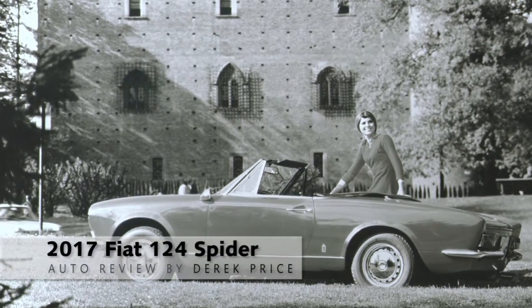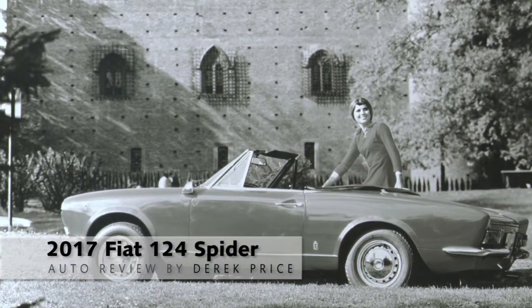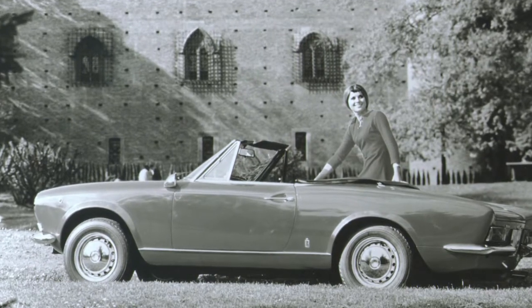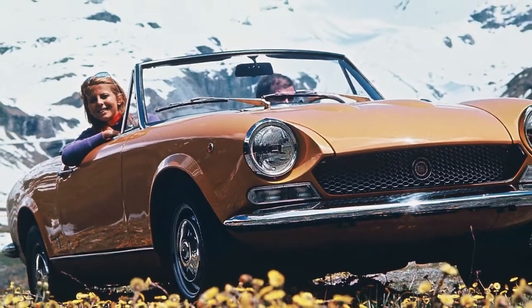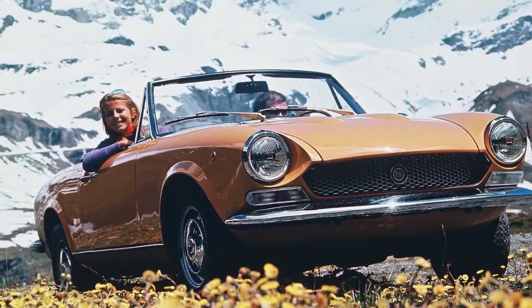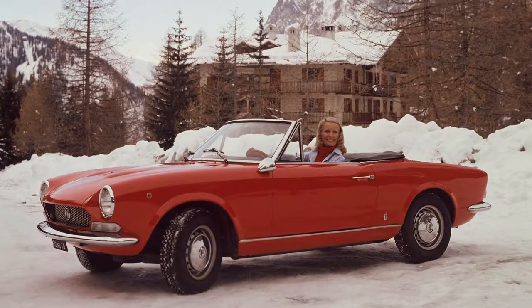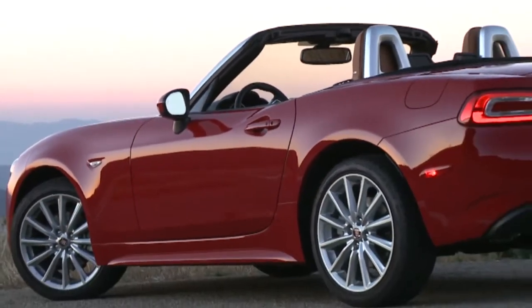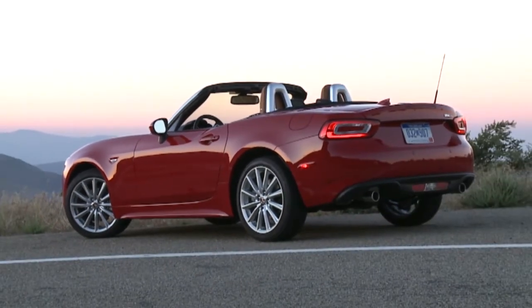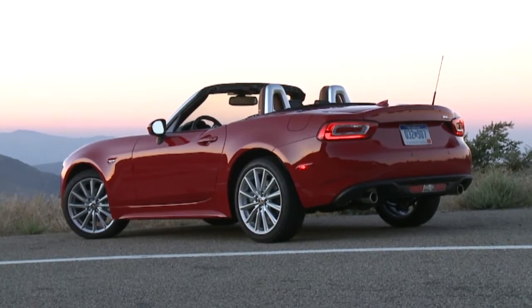People who love Italian sports cars have a soft spot in their heart for the Fiat 124 Spider. The original came out way back in the mid-1960s as a fun, affordable, and absolutely gorgeous little car. Well, Fiat just launched a new car bearing the 124 Spider name, and they hope it can carry on as the spiritual successor to the original.